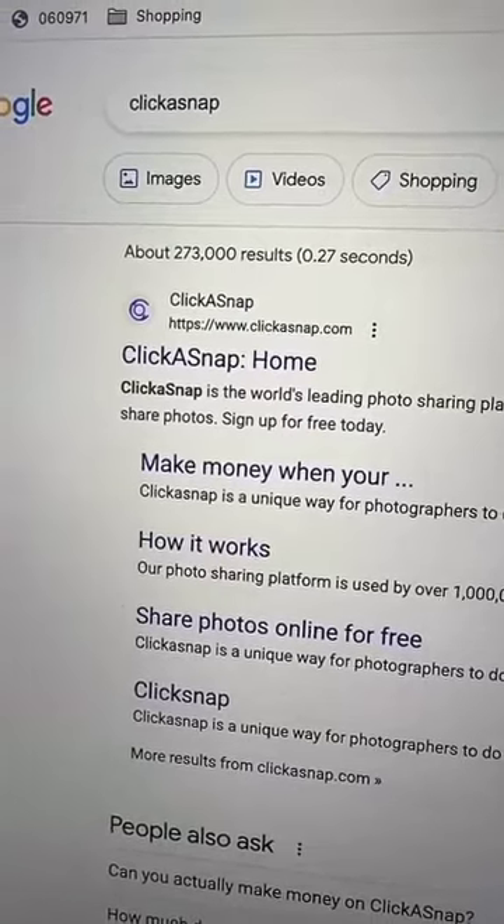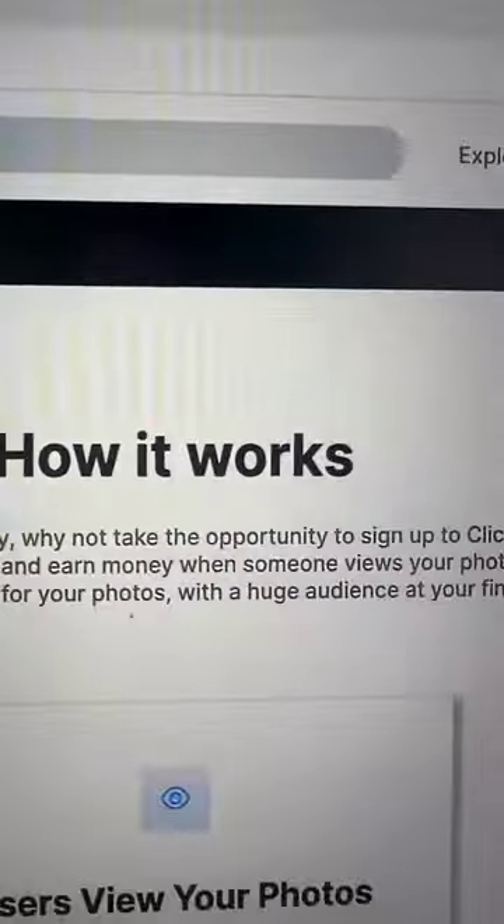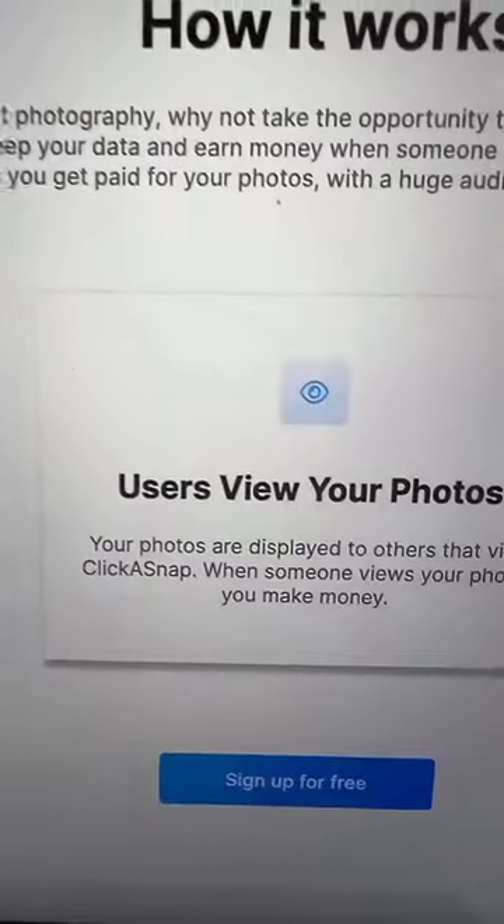Go to Google and click on clickasnap.com. Sign up for free — here's how it works: you upload your photos and users will view your photos.